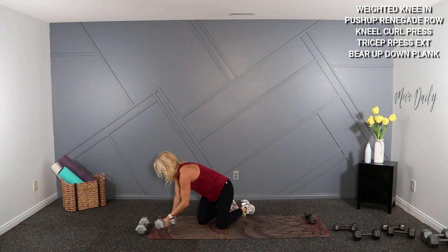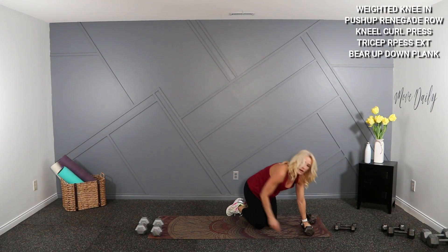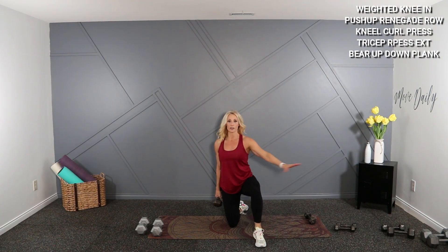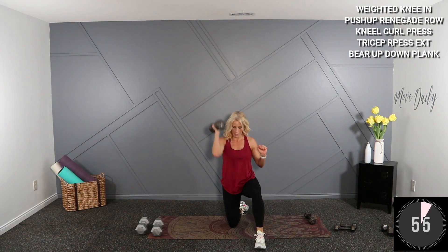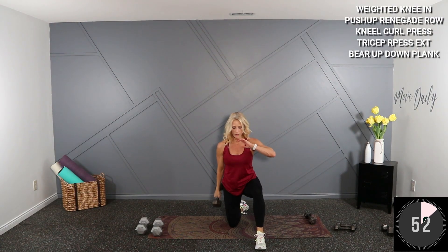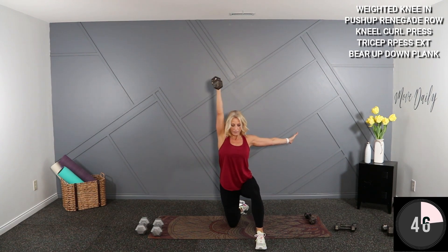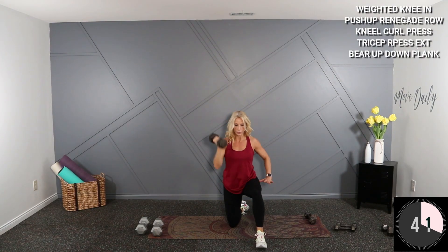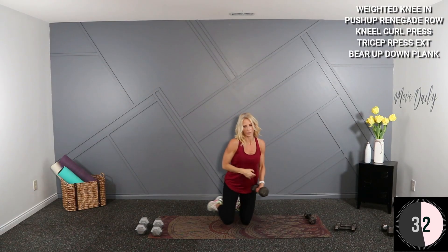I'm grabbing a 15 for my kneeling curl press — that was heavy in the 20s. Kneeling position, curl, shoulder press. Don't lean sideways — straight up on that press. 15 is heavy on the shoulder press for me. One more this side, boom — switch sides, here we go.